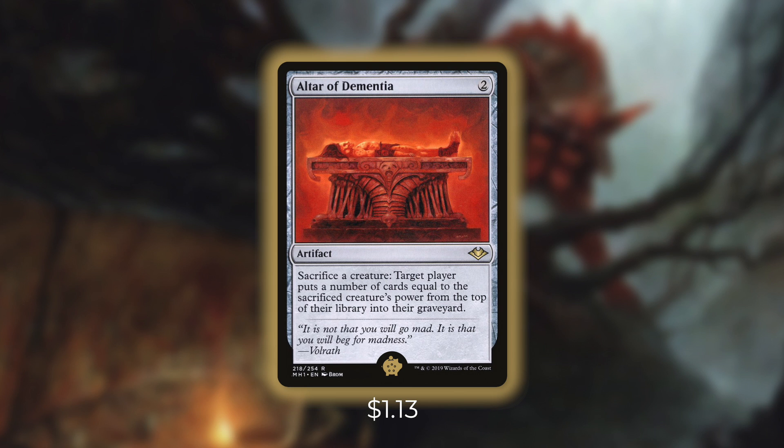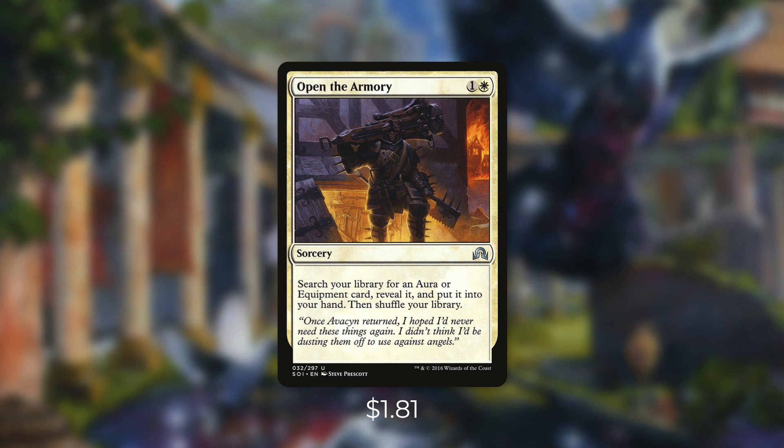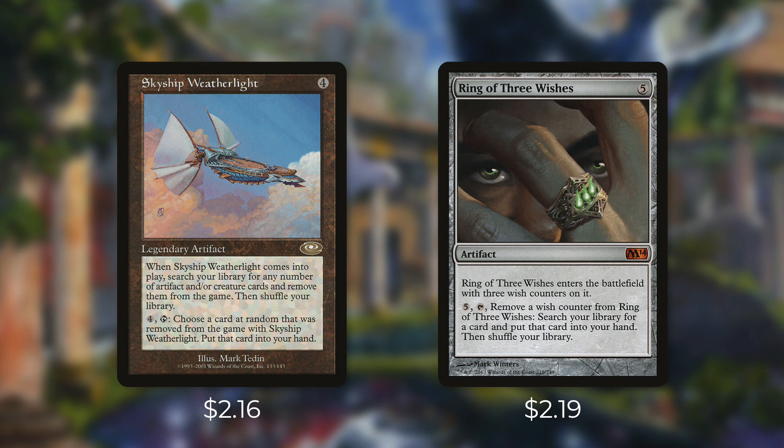Tactic number three: search the pantry. Naya doesn't have the best affordable non-creature tutors, so we'll make do with what we can. First up we're running Open the Armory — for just two mana it lets us tutor for an equipment, which can get one of our sacrifice outlets. We're also running Plead for Guidance: search your library for up to two enchantment cards, reveal them, and put them into your hand — so we can grab two of our best enchantment sacrifice outlets. And finally we've got Skyship Weatherlight, which on entry lets you search for any number of artifact and/or creature cards and exile them; then for four mana tapped you choose one at random to put into your hand. And Ring of Three Wishes comes in with three wish counters — pay five and tap to search your library for any card. These tutors give us another shot at finding a sacrifice outlet.